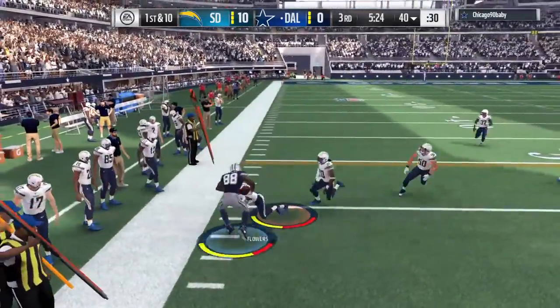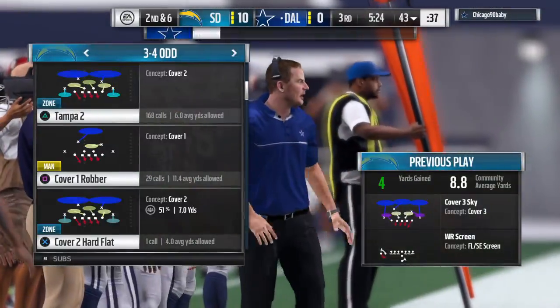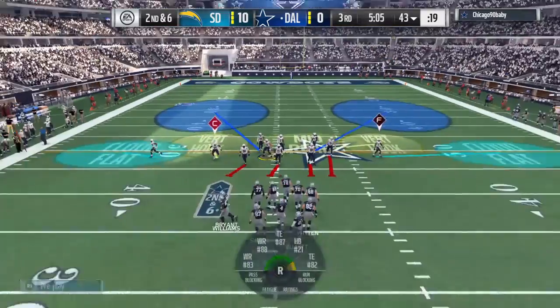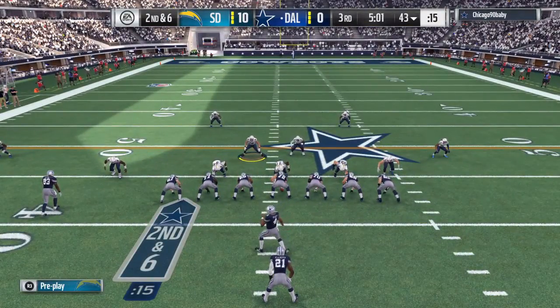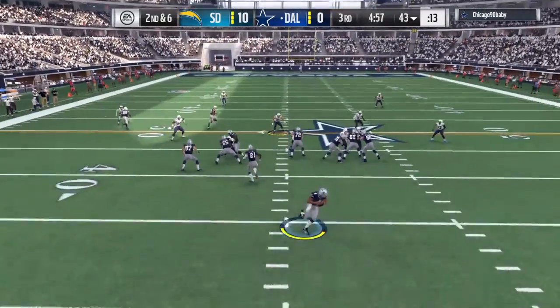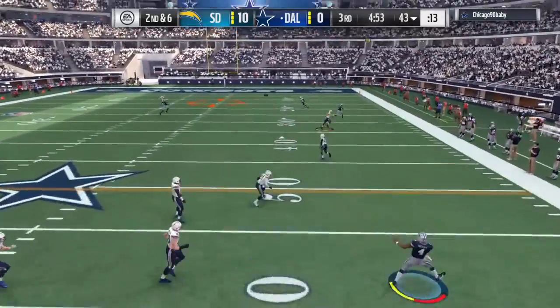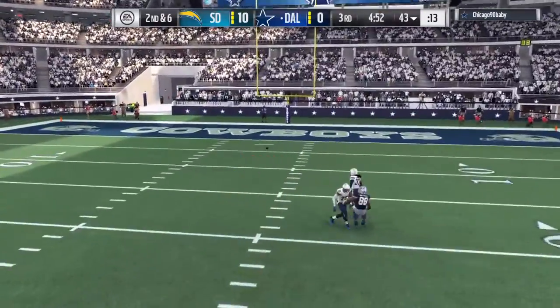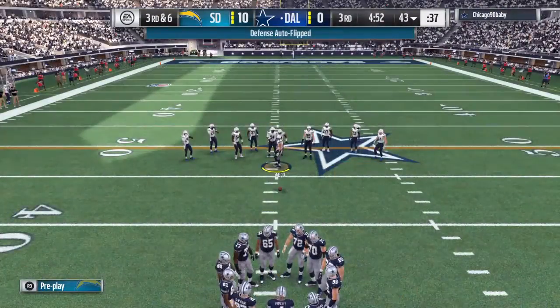Complete to Bryant. That throw good for four. It's second down. Again, we'll see the pistol here. Now it's a bootleg with Prescott, escaping the pressure right, now on the run. He'll throw it back deep over the middle — Dez Bryant the intended receiver. And that'll make it third down.